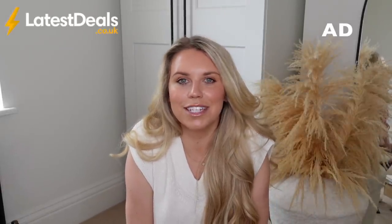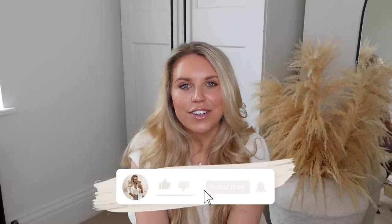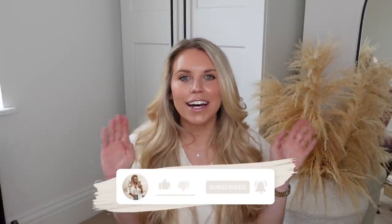Thank you so much to Latest Deals for working with me on today's video. Don't forget to check them out via the link in the description box — it's completely free of charge. Browse some of their amazing deals. Hundreds added daily — it's honestly well worth a good browse. Let me know of any amazing deals that you spot and send them over to me. Thanks for watching and I hope to see you all in my next one. Bye guys!